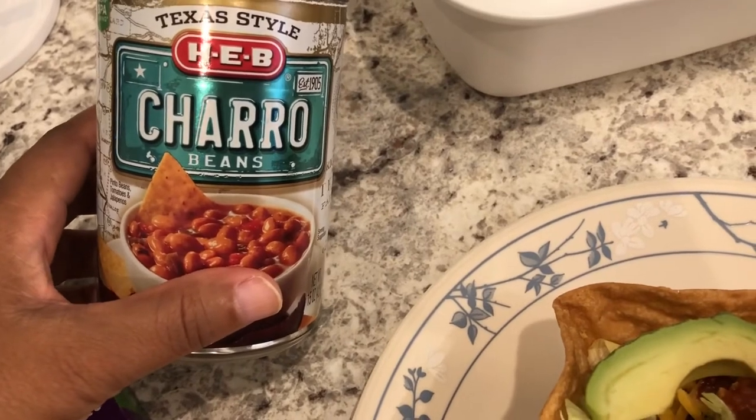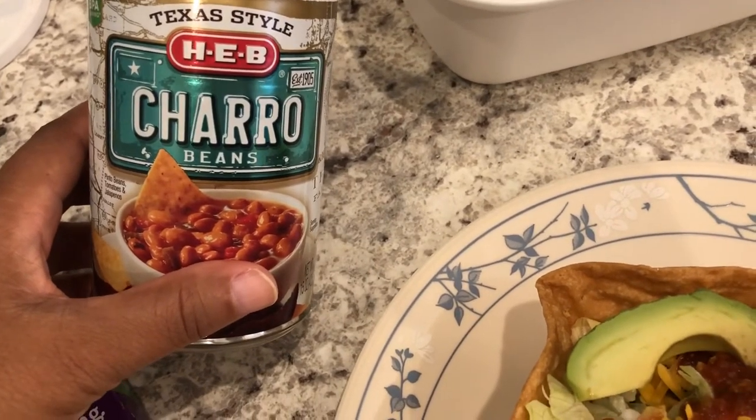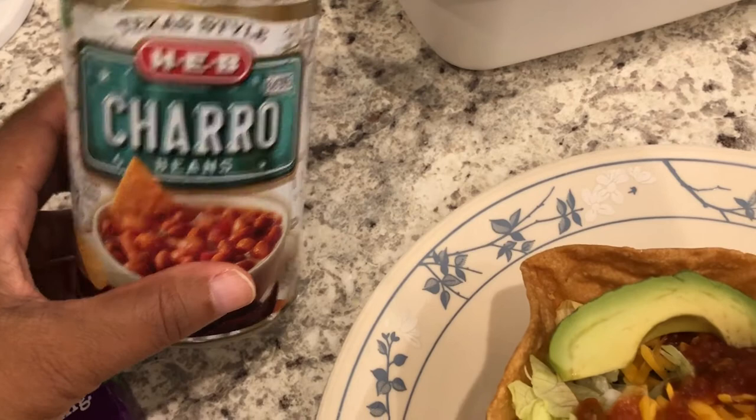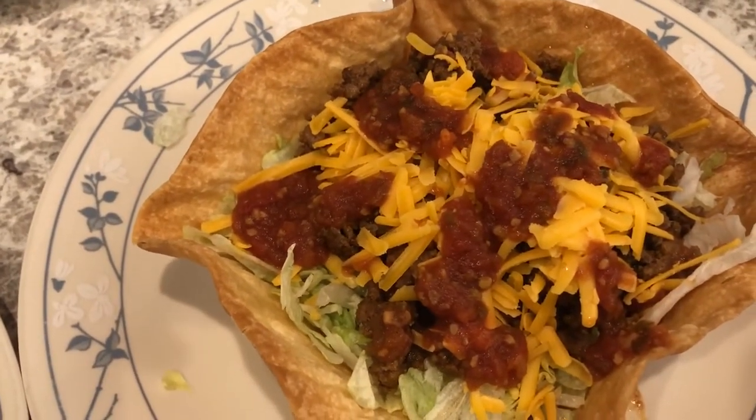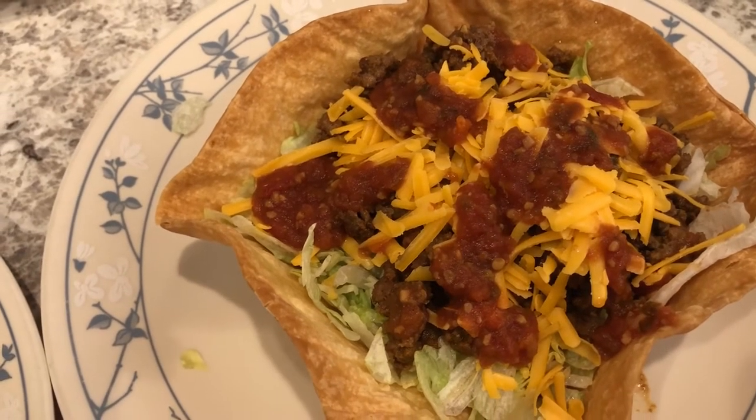I made just a small can of beans for him — these are charro beans by HEB, which is a grocery store here in Texas. This is my plate; I have just meat, cheese, salsa, and lettuce on mine.